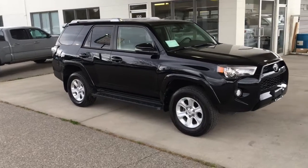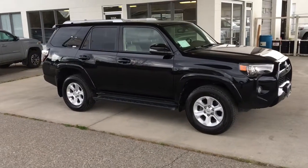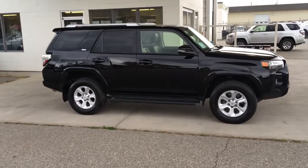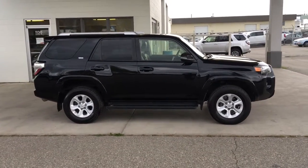Don't wait if you want to drive this low-kilometer 2018 Toyota 4Runner SR5 home. It shows like new inside and out and it looks amazing in midnight black with silver roof rails and 17-inch alloy wheels.